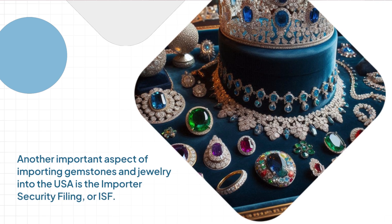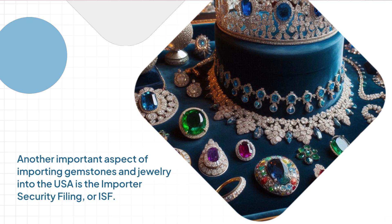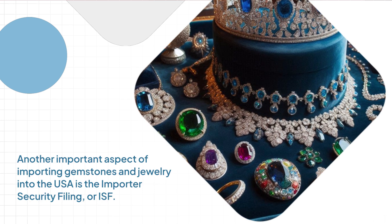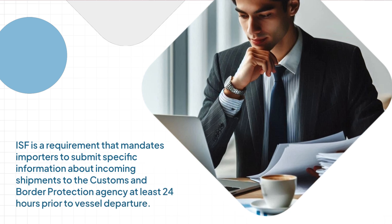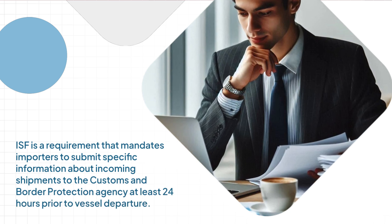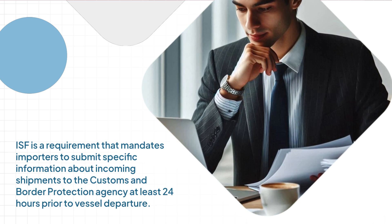Another important aspect of importing gemstones and jewelry into the USA is the Importer Security Filing, or ISF. ISF is a requirement that mandates importers to submit specific information about incoming shipments to the Customs and Border Protection Agency at least 24 hours prior to vessel departure.